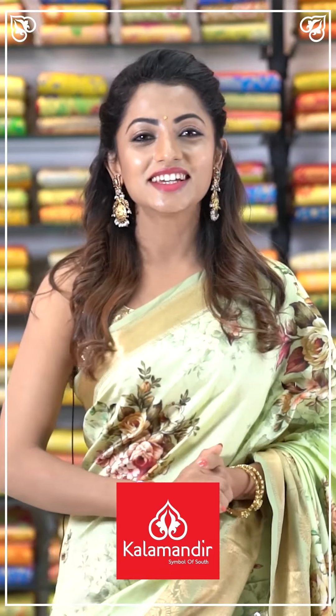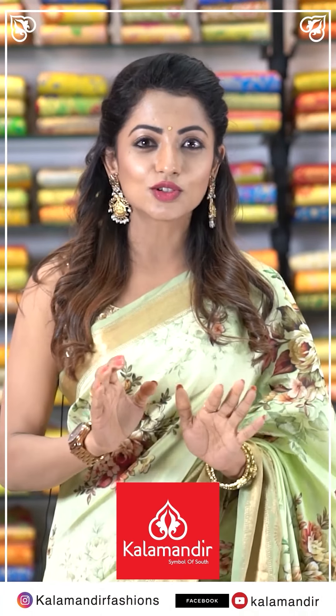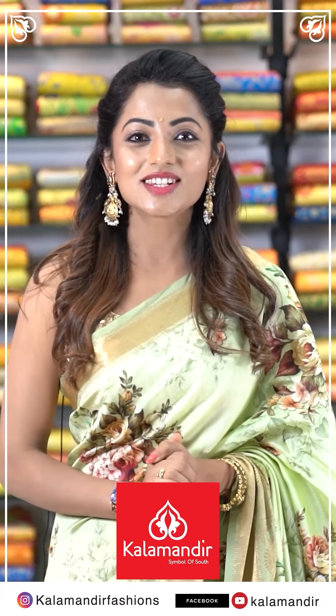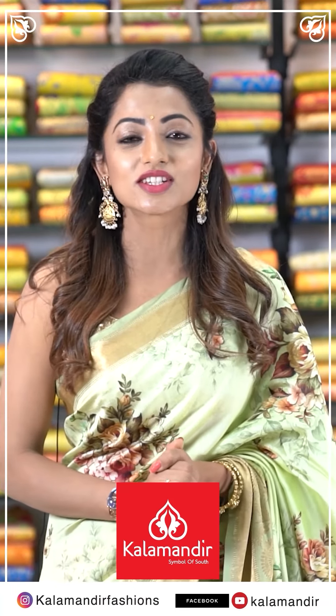Hi, my name is Navya Swami. I am here at Kalamandir stores today. Collections are very well — there are very wide collections and they are budget friendly. And the fact is, the idea for me is Kalamandir online shopping. If you want to do shopping, go to the Instagram page Kalamandir Fashions, and Facebook and YouTube — follow Kalamandir.